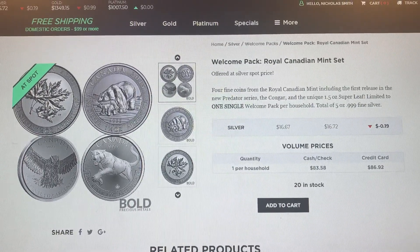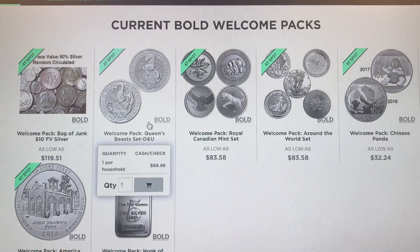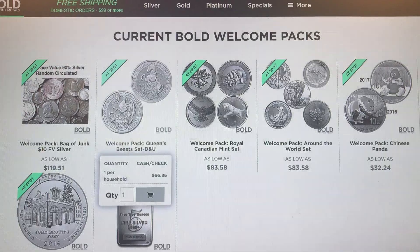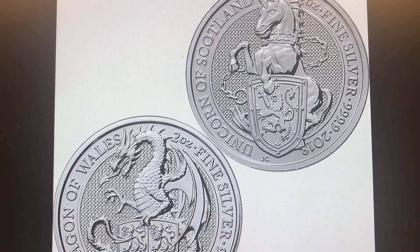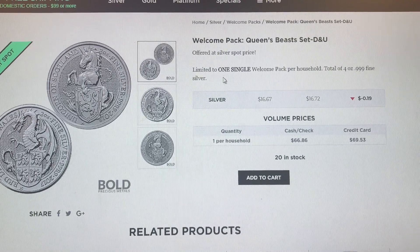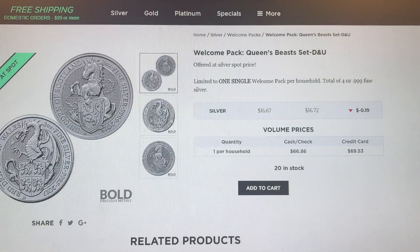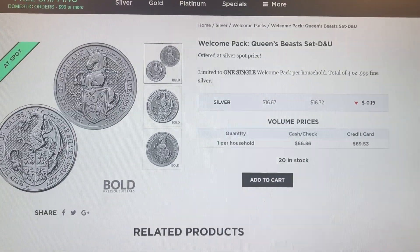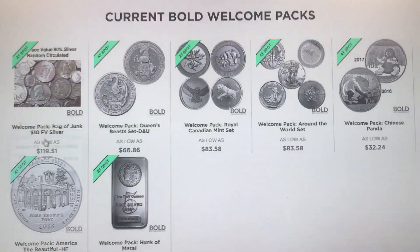You can also opt for four ounces - two of the Queen's Beasts. I don't know if the design is up to them or if you get the dragon and the unicorn. It's limited to one single total of choice for that option, so it doesn't really say if you get the unicorn and the dragon specifically.